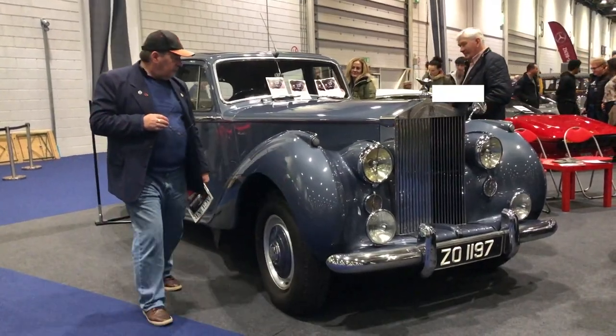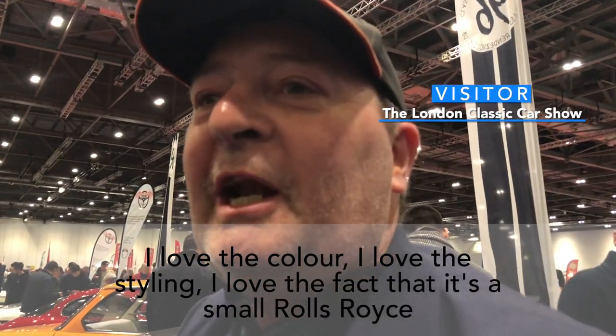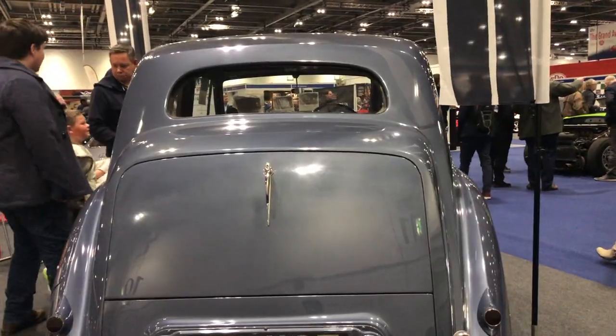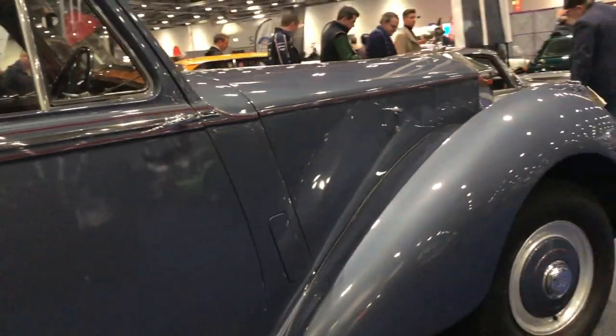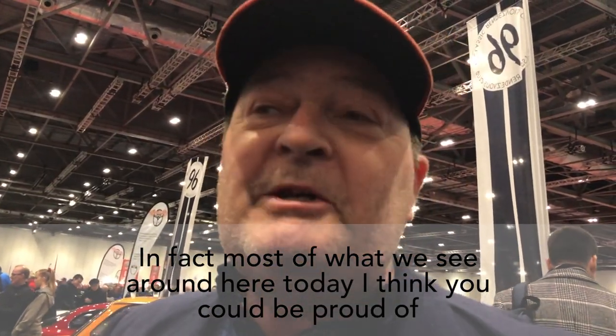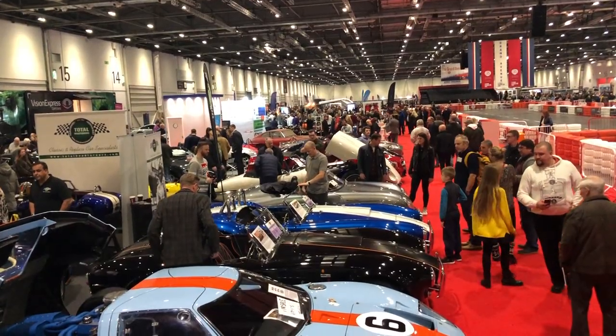I think it's quite beautiful actually. I love the colour, I love the styling, I love the fact that it's a small Rolls-Royce. I think Britain could be well proud of cars like this — in fact most of what we see around here today, I think you can be proud of.